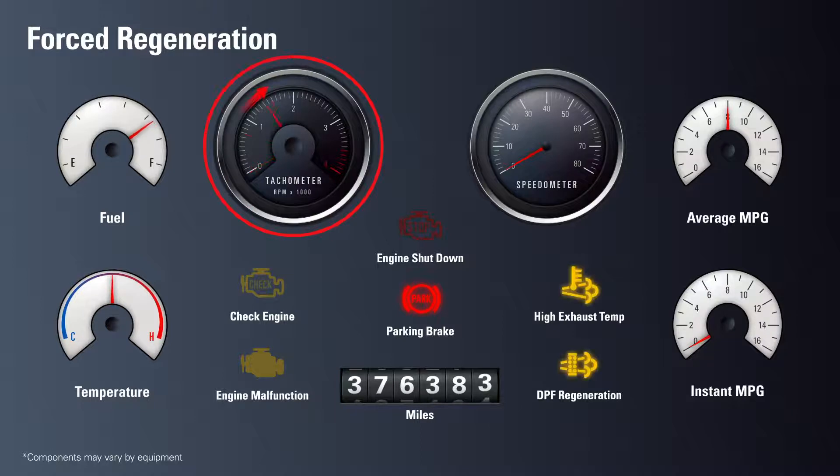During regeneration, the hot exhaust light will stay on. During forced regeneration, your engine will perform the same operation as during active regeneration. The engine must idle to meet the proper RPM level to activate the regeneration process.